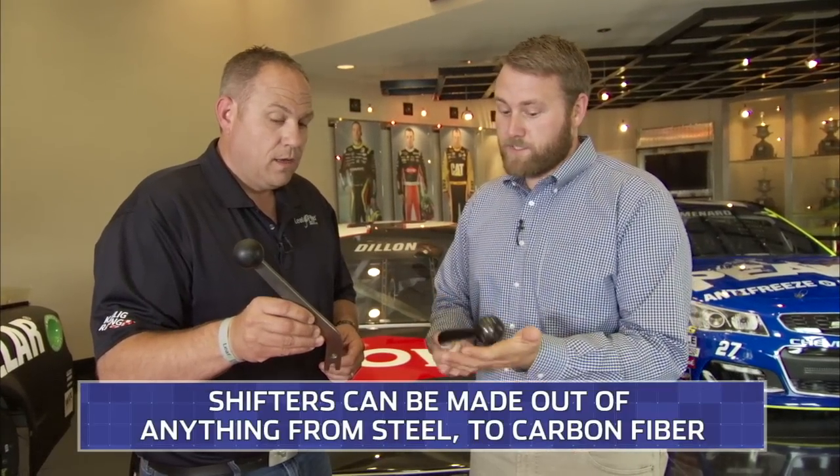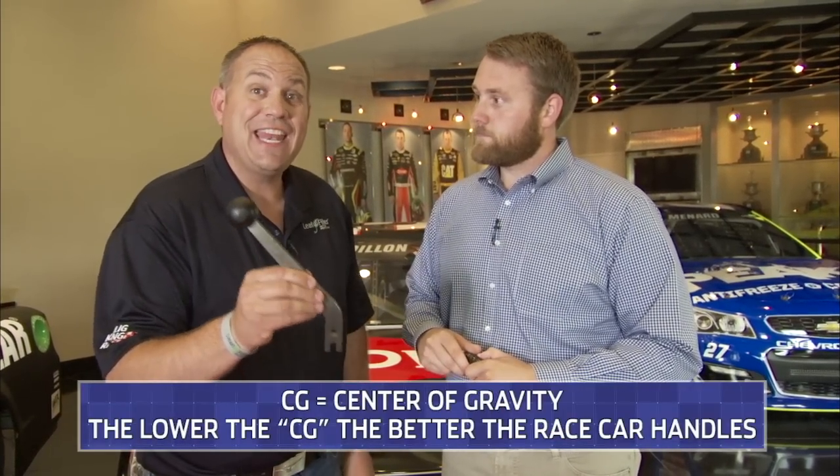Now, what's the advantage of going to something that's this light? Well, we really work hard at getting our CG — and when I say CG, center of gravity — low. So you can make everything you can lightweight, put all the lead or tungsten in the frame rail, and that gets your CG as low as you can. Everybody's fighting to get lower on the racetrack.